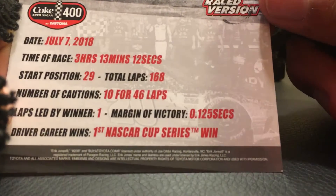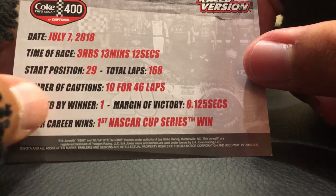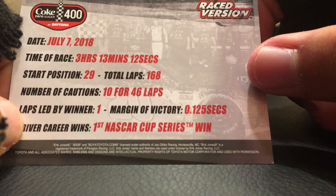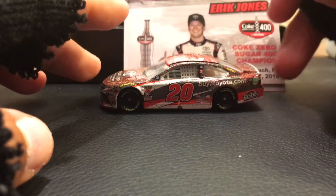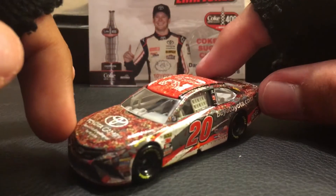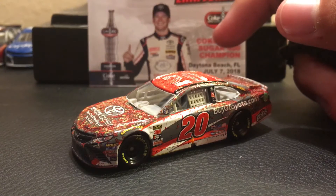In a pretty interesting statistic, for your first win you only led one lap. That's pretty interesting. Margin of victory: 0.25 seconds. Driver career wins: first NASCAR Cup Series win. I was not expecting Eric Jones to win Daytona, because he kind of always struggled at the restrictor plate races when you really think about it.